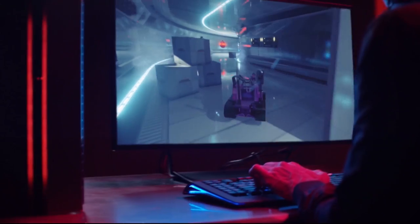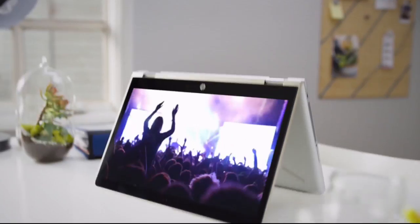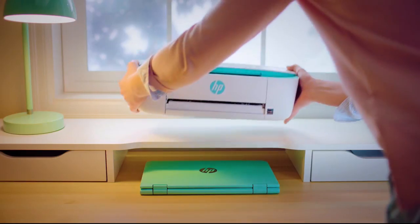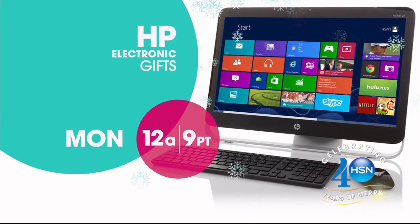From laptops and desktops to monitors and printers, the visionaries at HP create experiences that amaze. Let their experts help you reinvent how you work, play, and live. HP and HSN — keep reinventing, only on HSN.